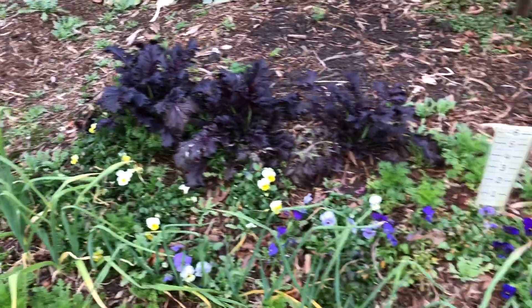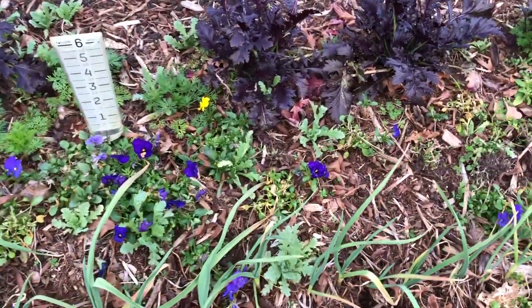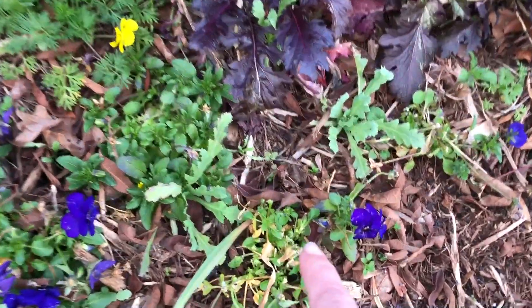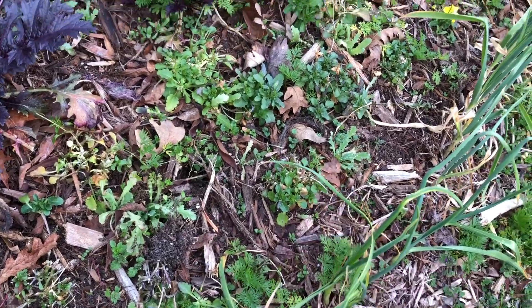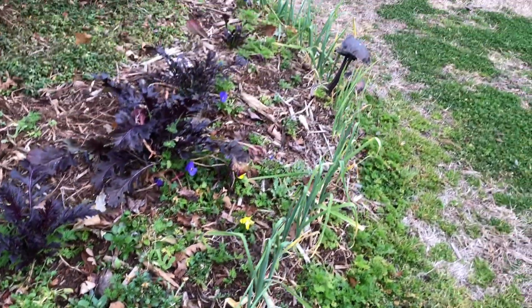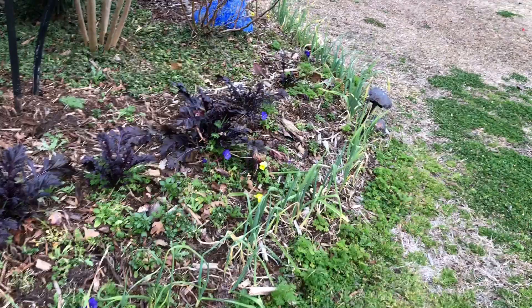But if I pan over here, you can see exactly the line where the deer have been coming in and munching, and actually pulling the violas out of the ground. So I need to apply some more deer spray to save this corner.